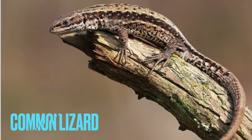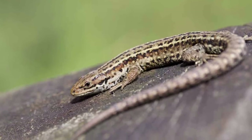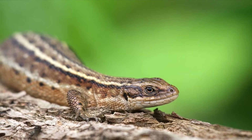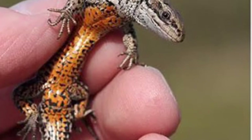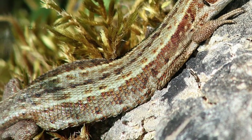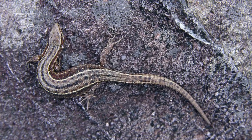Number one is the common lizard. These guys are found all throughout the UK — in every single part: Scotland, Northern Ireland, Wales, and England. They are the only reptile found in the entirety of Ireland, which is really interesting. It has a largely orange belly with a few black dots, and a very distinct pattern on the back consisting of a black stripe down the middle and two white stripes either side of it.